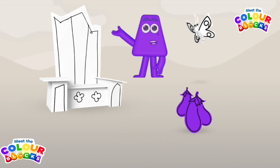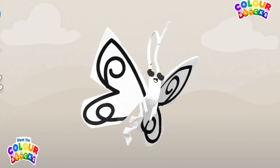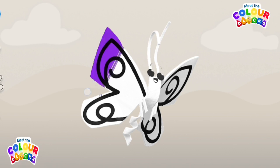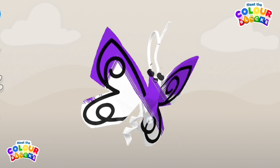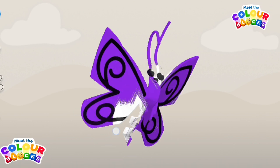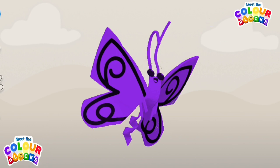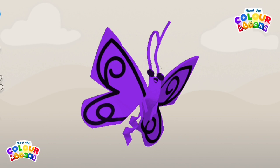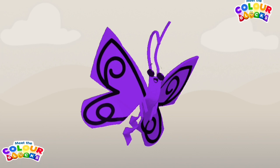Imagine! Butterfly. Tap on the favourite thing to colour it in. Amazing! Wow! Excellent! Nice one! Wow! Great colouring!